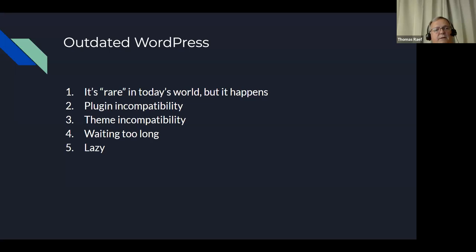Sometimes people wait too long — even the once-a-week maintenance some agencies do is just waiting too long. I've recently come across people whose WordPress core hasn't been updated in probably a year, and they're wondering how their site got infected. There's only one answer: they waited too long. Outdated WordPress is one of the attack surfaces for hackers because not everybody stays on top of things.